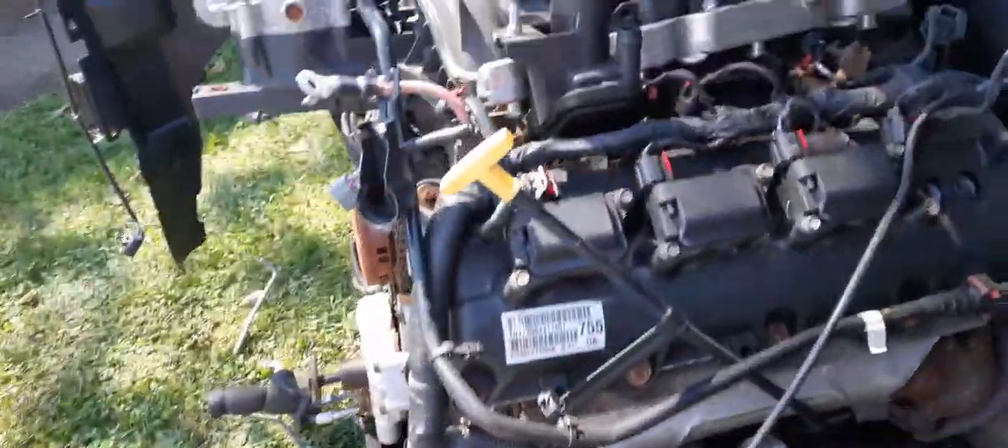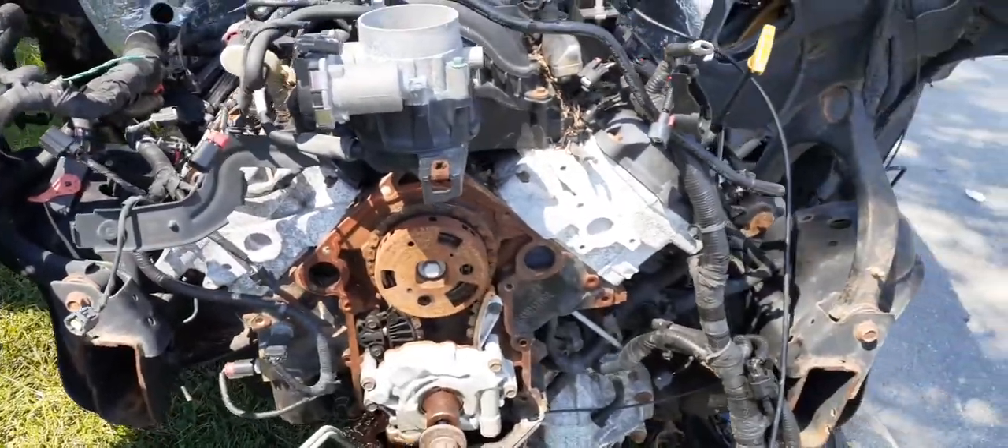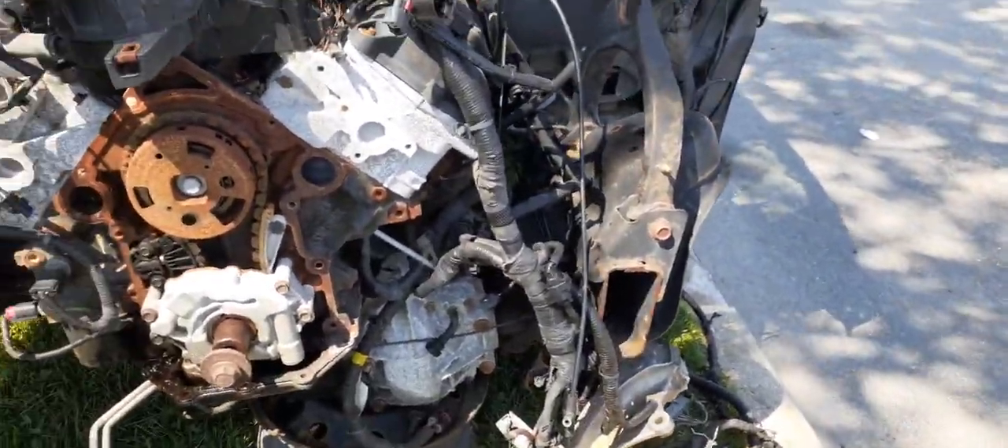The motor was a real good running motor with 52K. As you can see right there, we are sending the motor out to be rebuilt. Front bumper is no good, it's broke.